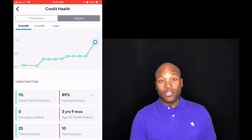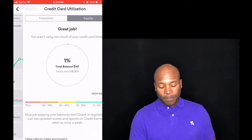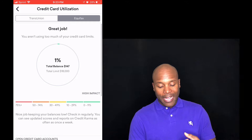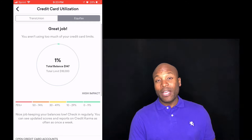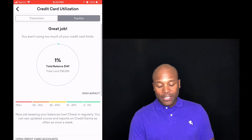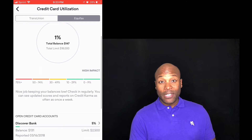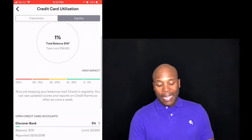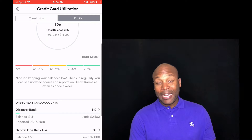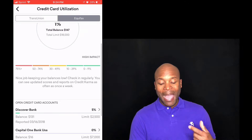The next category is credit utilization, which is 30%. As you can see on the screen, I'm at 1% currently. This app is really good because it shows you your total limit — mine is $18,000 — and how much I actually have on all my cards. At the moment when this report came out I had $147, which is clearly less than 1%, so that's really good. As you can see, 30% is in the caution zone — not in the green — so my advice is to be between 0 and 10% to max out this category.